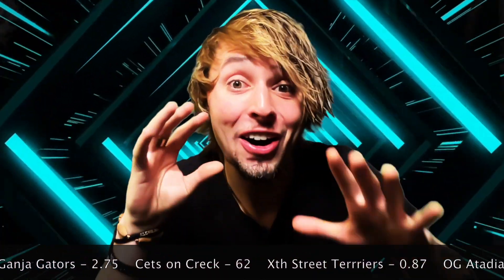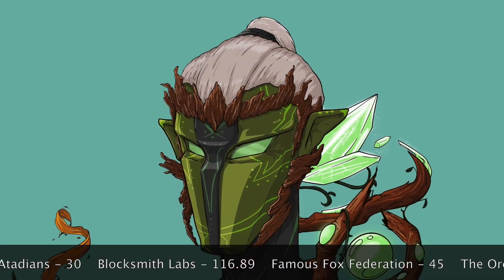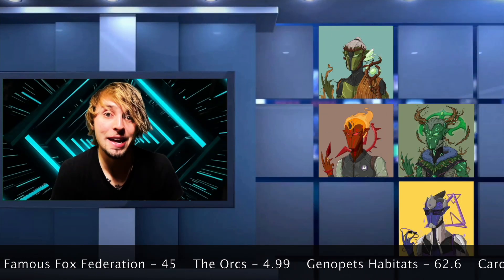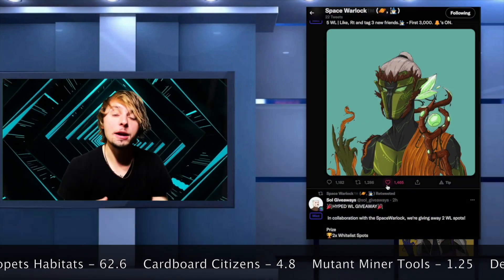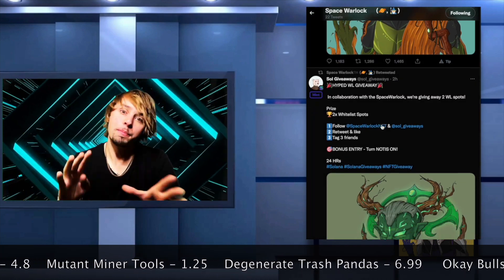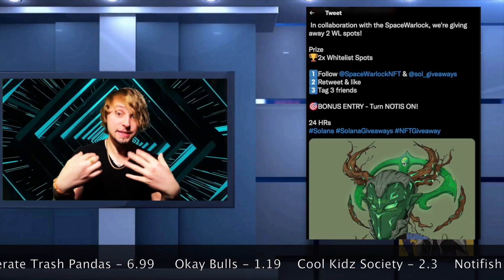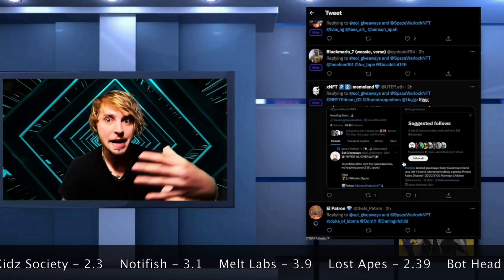Coming in at number two is a project that there is not a lot of info on. In fact, it is so early that I would consider this super alpha. We've got Space Warlocks. There may not be a lot of info, but they do understand the importance of building a brand, and you can tell by their Twitter page as they will post visual representations of what their brand is all about. But at the same time, there are no words about what the brand is all about — but we can still tell, hey, this is Space Warlocks, this is what they're doing, it looks cool.